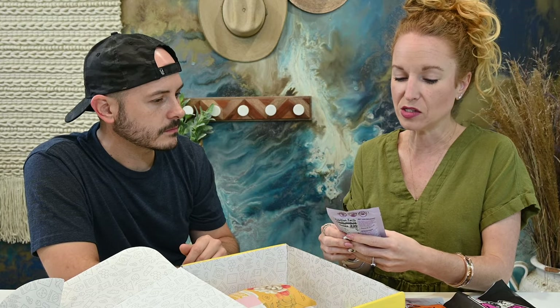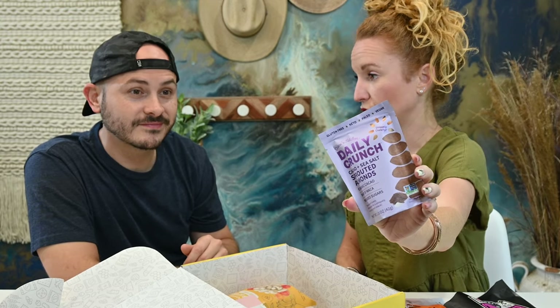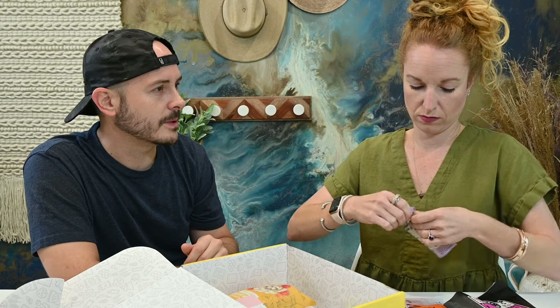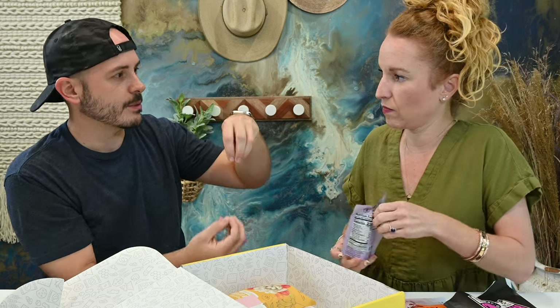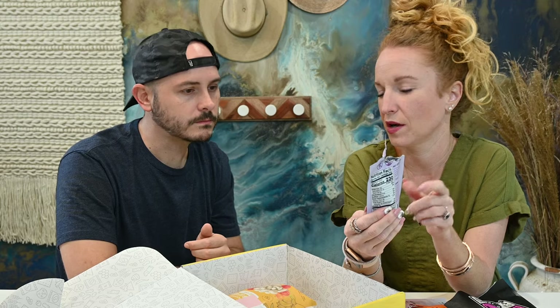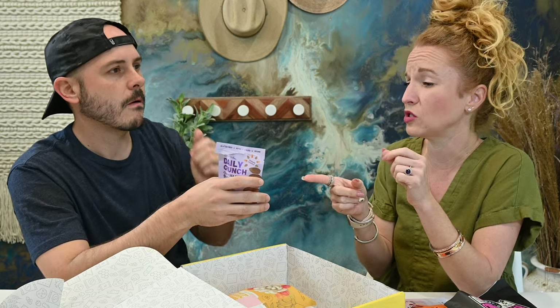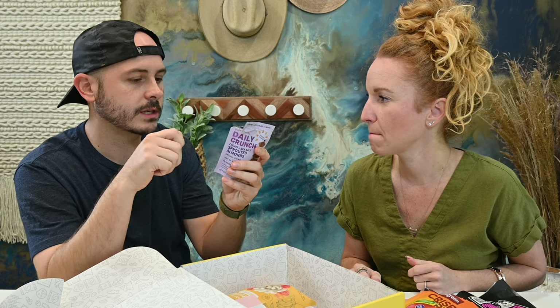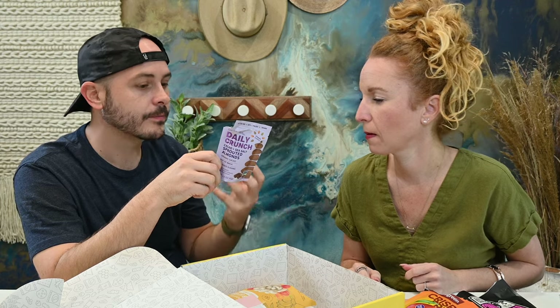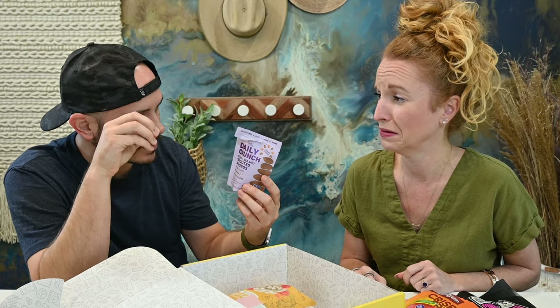Daily Crunch Cacao and Sea Salt Sprouted Almonds — what's a sprouted almond? I think it's like it grows and starts sprouting roots. Through a special multi-step process, the almonds are soaked in purified water, activating germination or sprouting, and then expertly dehydrated — so it's right before it starts to actually grow a root. It has maca and cacao in there. That's good. It knocks the sweetness off; it's more of a subtle flavor.